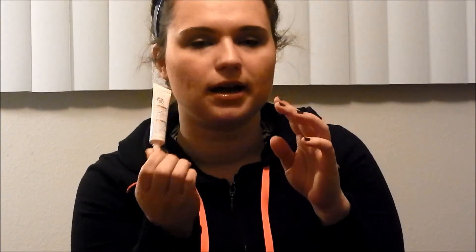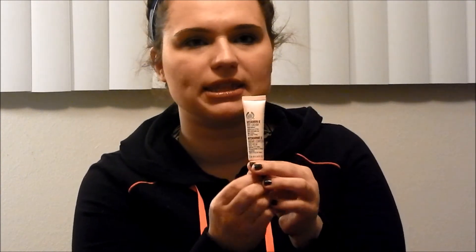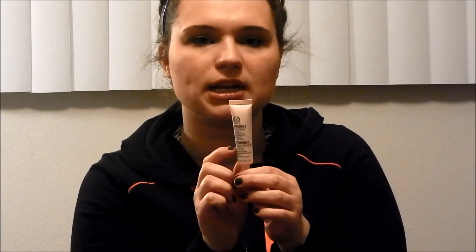Because I work full time and I'm a mom, I've gotta have this for the dark circles. So I really, really like this. I have another drugstore one that I'm going to do a review on my blog about.